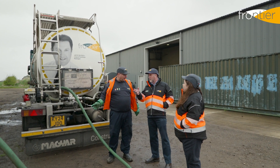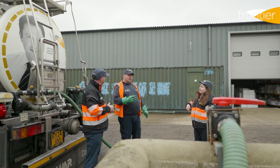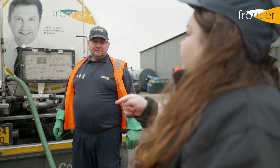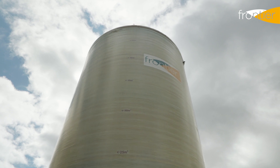Delivery of liquid fertiliser can be within 48 to 72 hours. We have local stores and regional stores, and prompt delivery is a key advantage of converting to liquid fertiliser.